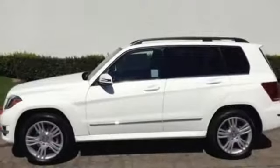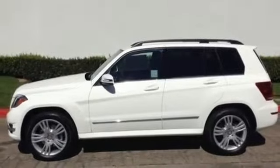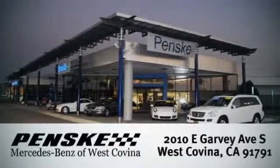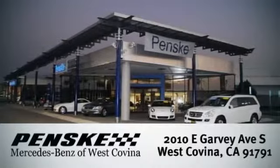Come in today and experience sophisticated luxury for yourself. Visit today. We're conveniently located at 2010 East Garvey Avenue South in West Covina, California.